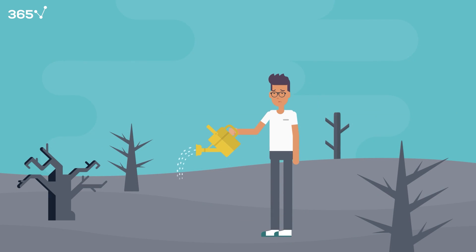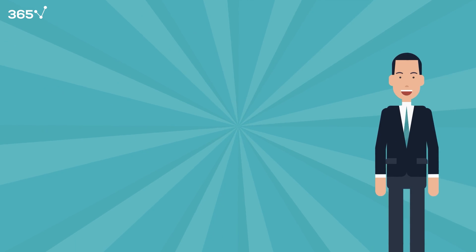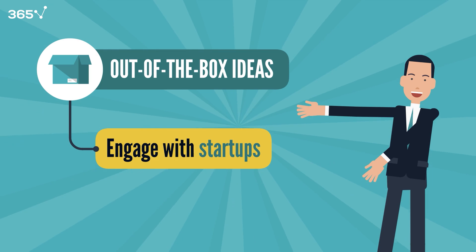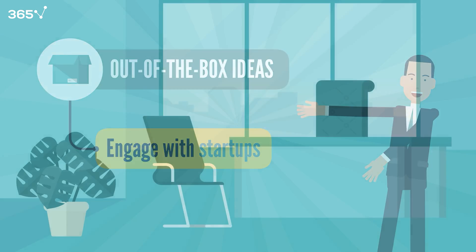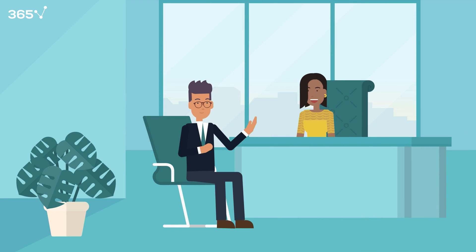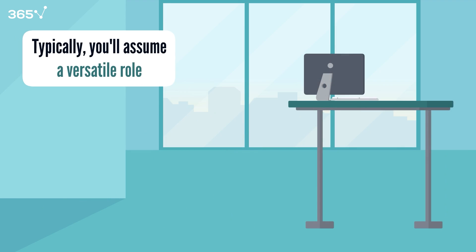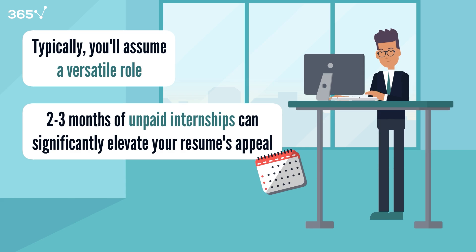But sometimes, submitting standard applications feels like sowing seeds in infertile ground — you hear nothing back. When that happens, consider the following out-of-the-box ideas. Engage with startups, as it's currently in vogue, offering immense benefits for personal growth and enhancing your resume. Proactively connect with various startup projects, and you'll likely secure an opportunity quickly. Typically, you'll assume a versatile role, allowing you to craft compelling narratives for future full-time job interviews. Two to three months of unpaid internships can significantly elevate your resume's appeal.